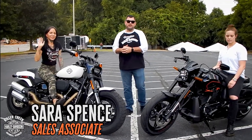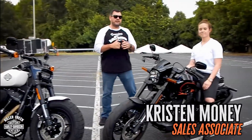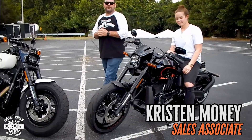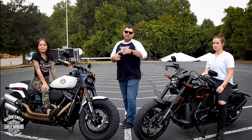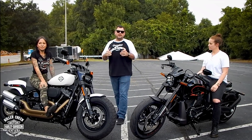We have Sarah on the 2018 FX-FB Fat Bob and we've got Kristin on the all-new FX-DR — that's for Dyna replacement. I'm just kidding, I just want to be one of the first people to say that. So we're going to talk about some of the similarities and some of the differences.